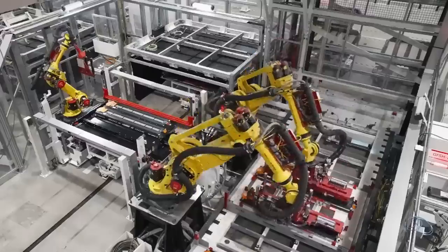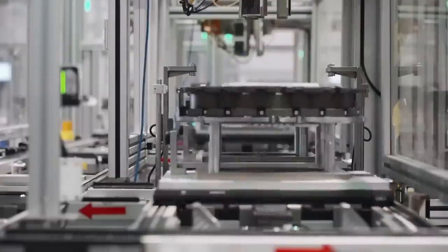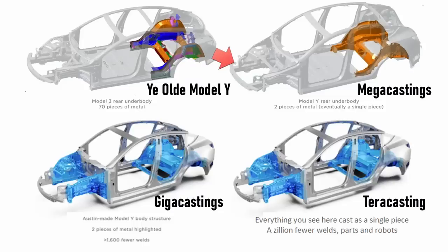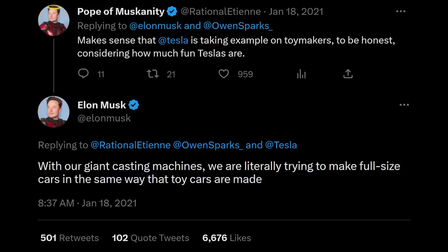To differentiate a single-cast chassis from current gigacastings, I'll refer to it as Terra casting — conforming to Tesla's naming methodology when one gigacasting replaced two half-sized megacastings. In 2018, Tesla filed a patent for a 'multi-directional unibody casting machine for a vehicle frame and associated methods,' describing a new casting machine for casting entire bodies in a single piece. When news of this patent broke, Elon replied saying, 'With our giant casting machines, we are literally trying to make full-size cars in the same way that toy cars are made.'